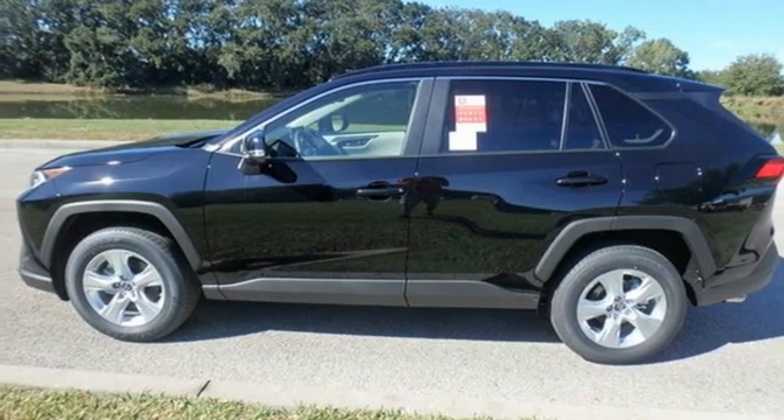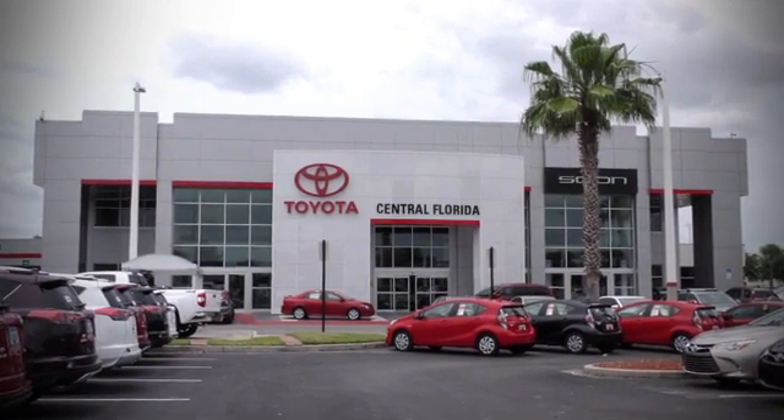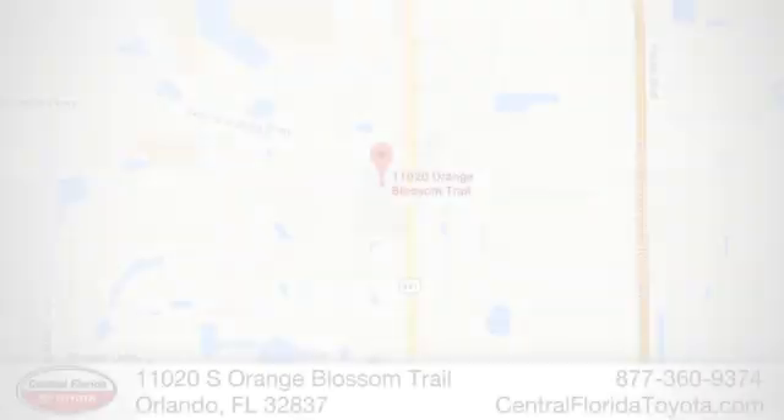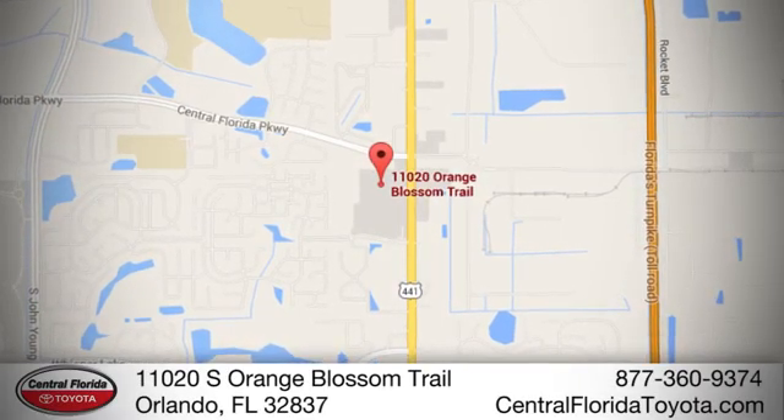Experience it for yourself today. Go, go, go to Central Florida Toyota. We're one of Orlando's most trusted Toyota dealerships. Hablemos Español. We're located at 11020 South Orange Blossom Trail.